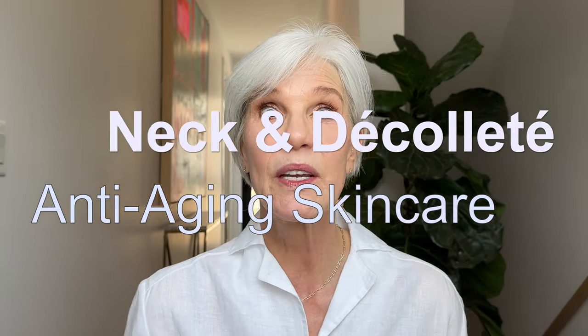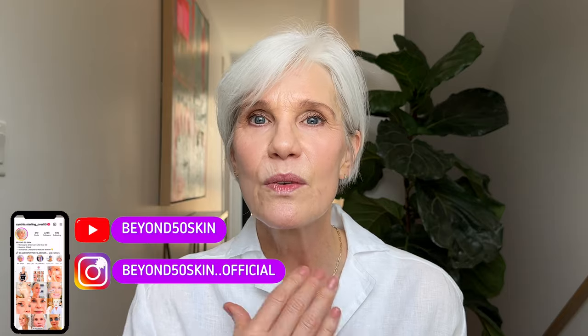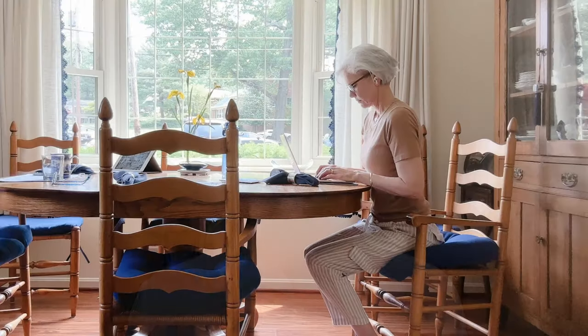Hello and welcome. Neck and decollete rejuvenation and anti-aging has become a huge topic of discussion over the last few years with the introduction of the term tech neck — those horizontal lines that we get from glancing down at our devices. If you're 50 plus like me, tech neck is probably only one of many concerns you have about the skin of your neck and decollete.